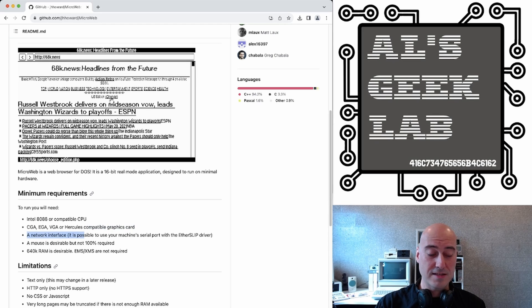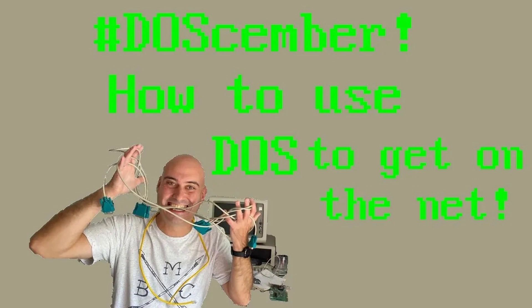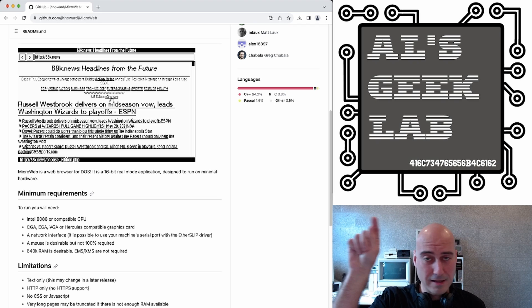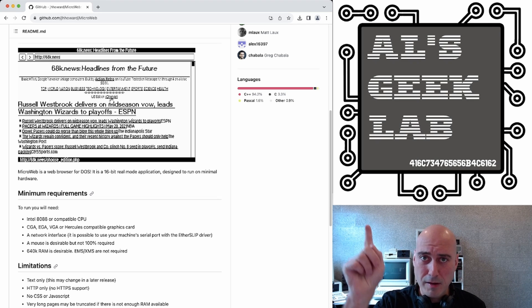Obviously it needs a network interface. However, it does say that it's possible to use a serial port with the ether slip driver — I haven't tried that. But yeah, I've got a network card in my machine. Go see how to set up the Michael Brutman TCP driver and a packet driver and all that goodness with the whole networking thing. I've made a video on setting up networking and internet connections on this sort of PC. I'll put the link in the description.